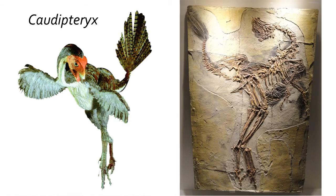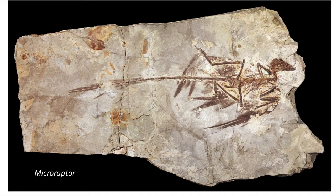Feathers became more feather-like and appear to become flashy, likely due to use in sexual display, particularly with groups like the Oviraptosauridae, which had long feathers extending off the tails and arms. More pennaceous feathers are also found exclusively with the advanced theropod dinosaurs.